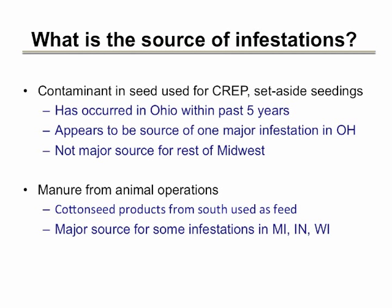New infestations of Palmer appear to have several potential origins. The source of some infestations, including a major one in southern Ohio, may have been through contamination of seed used to establish crop or wildlife areas. A source of the major infestations in Indiana and Michigan appears to have been the use of cotton processing byproducts for feed in animal operations, which were contaminated with Palmer seed. Manure from these operations was spread on crop fields, resulting in initially limited infestations that then spread over larger areas, possibly via harvesting equipment. In the areas where Palmer amaranth has been identified, there is a high degree of correlation with dairy industries being close by, or large farming operations where animal manure was spread and a combine spread the seed to another field.